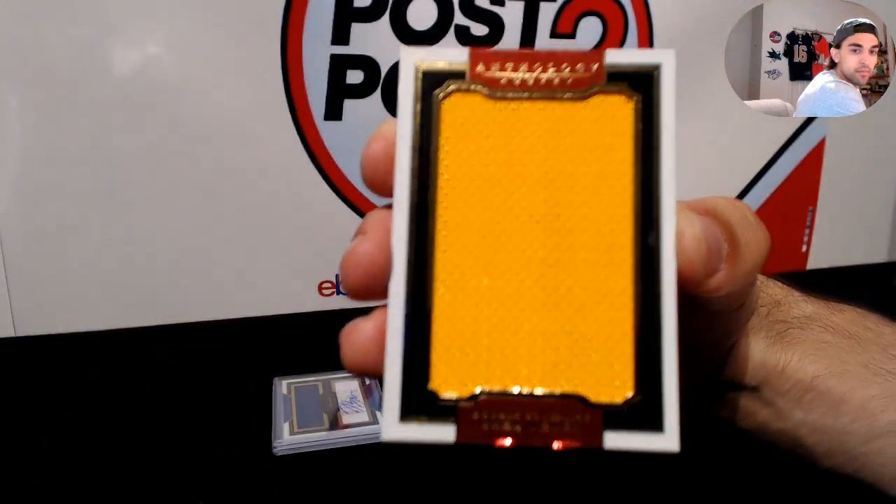We finish off box number one — for the Arizona Coyotes, Mark Visentini, numbered to 299.